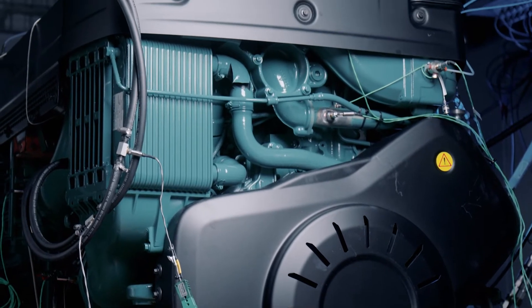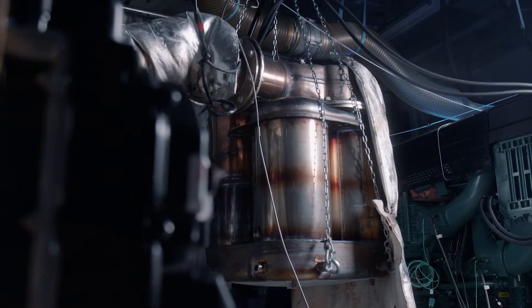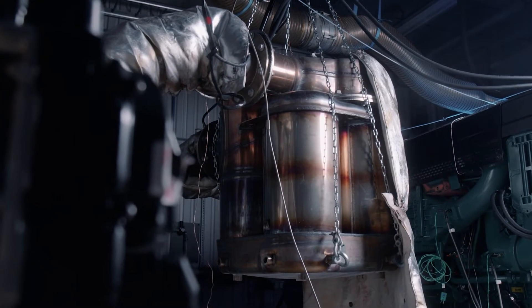We are at our own test facility where we have both emission and performance development test cells, but also endurance test cells.